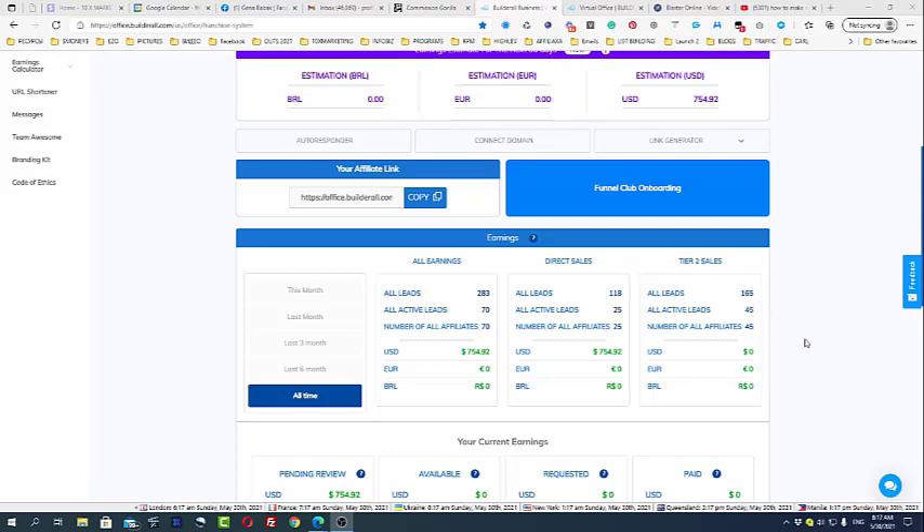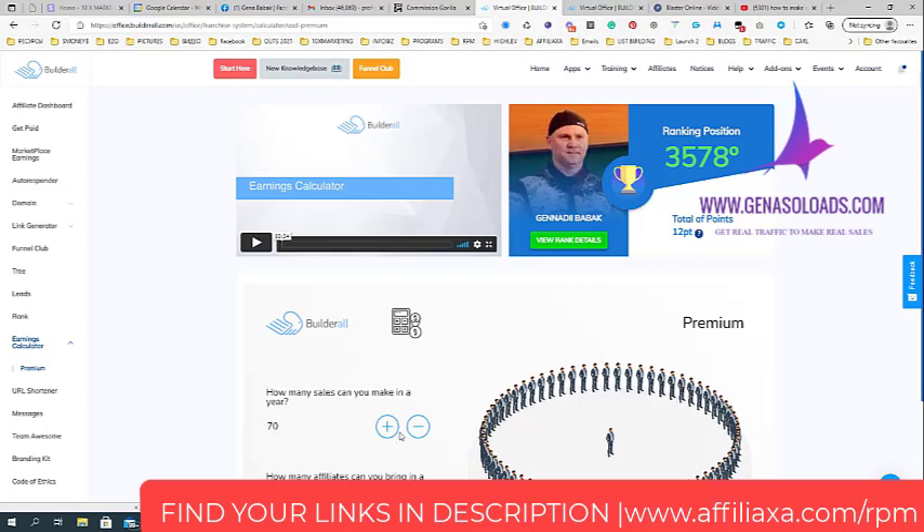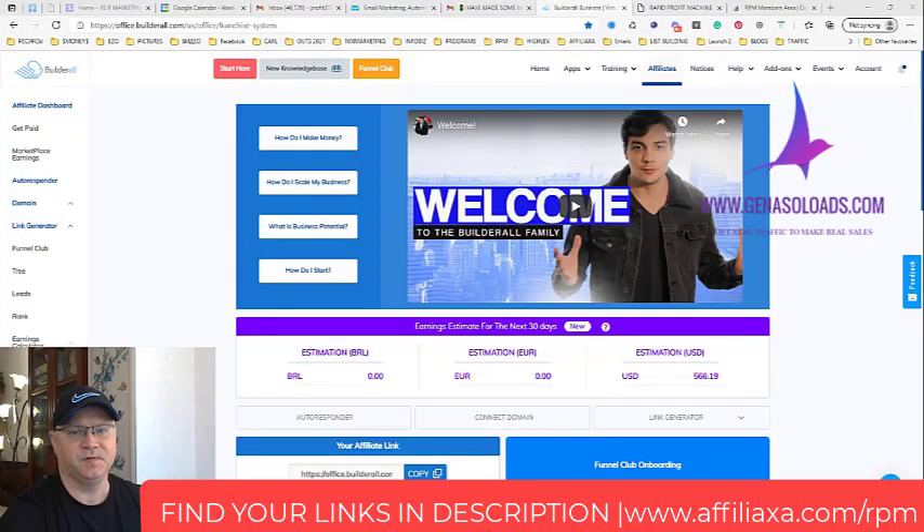This is why I recommend the Builderall affiliate program — it's probably the top affiliate program on the market right now. To start making money with Builderall, you need a good funnel to promote it and a good traffic source. Please watch my next video about the Rapid Profit Machine, which is the best funnel to start promoting Builderall.